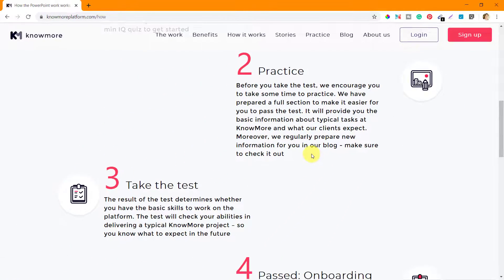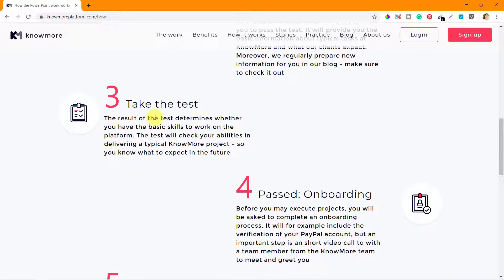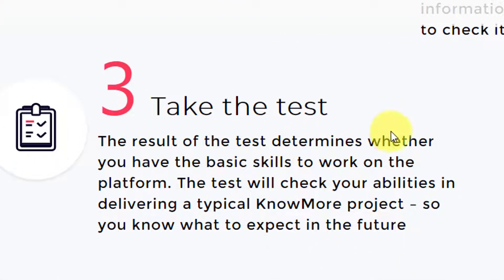The upcoming test is very important because it is the most important part of the entire selection process. They have given enough information and guidelines so that you can prepare yourself for taking that test, which is the third stage of this selection process. The result of the test determines whether you have the basic skills to work on the platform or not. The test will check your abilities in delivering a typical nomore project, so you know what to expect in the future.